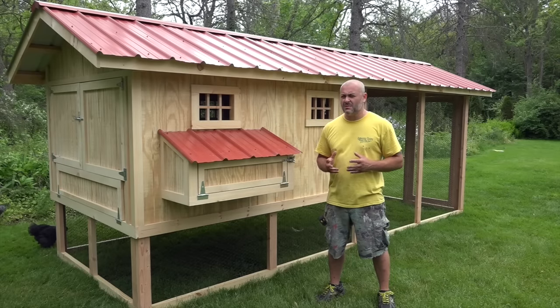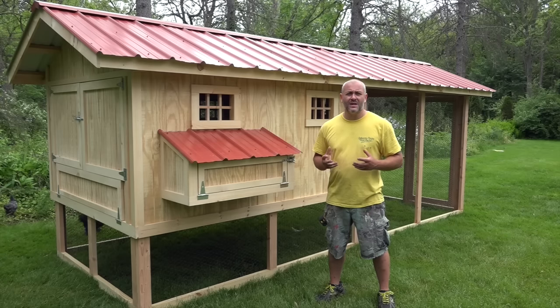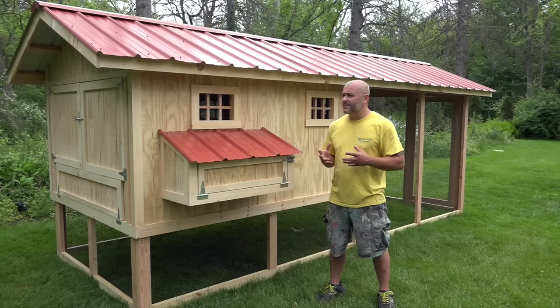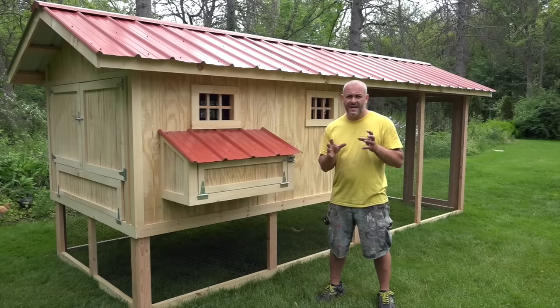What size coop should I have is probably one of the most important questions you can ever ask yourself. What you want to keep in mind is there's a difference between the hen house and the run. When it comes to the hen house...